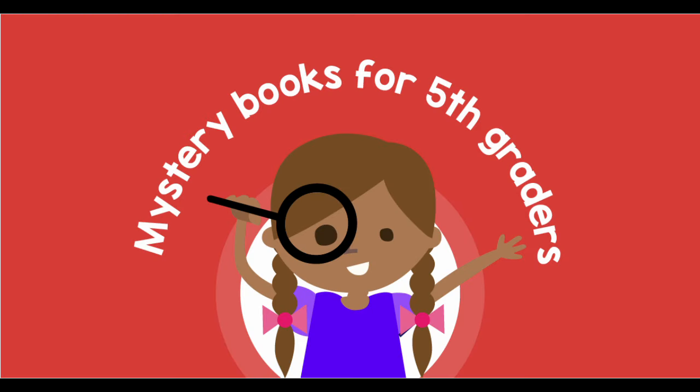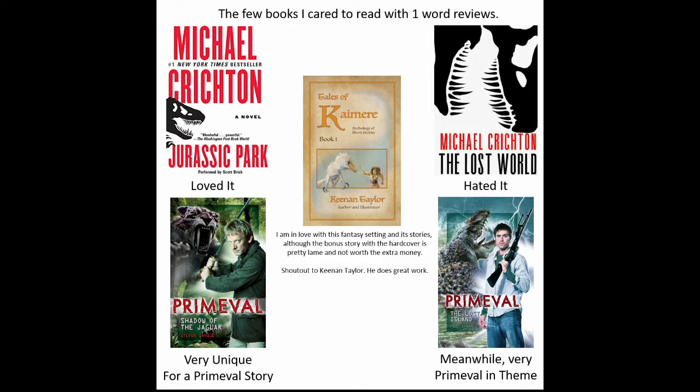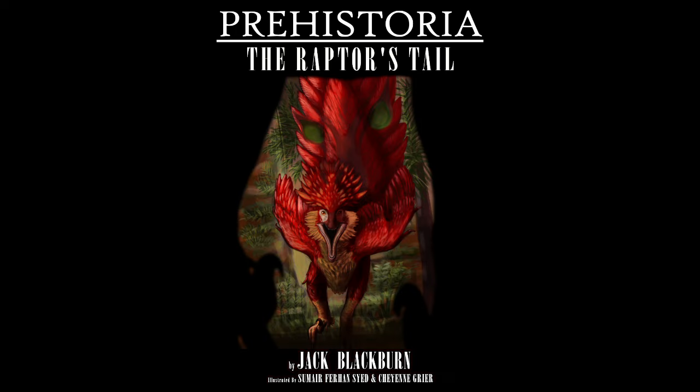For once I'm dabbling my feet into something new — a book review of all things. Keep in mind that I'm not much of a reader; I hated English class growing up. But I would not be making a video on this if I didn't think it was worth checking out.